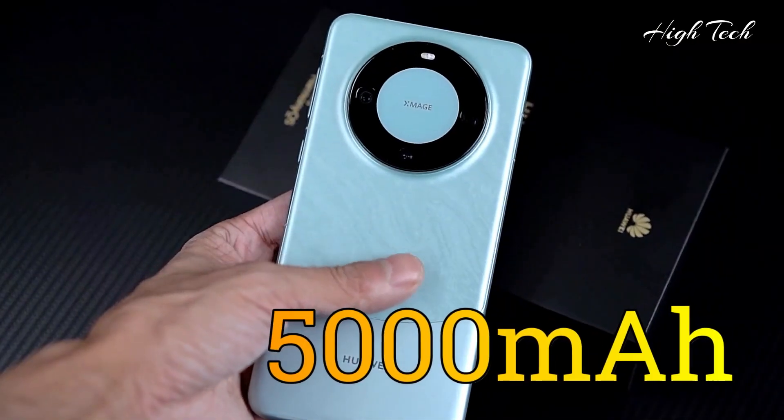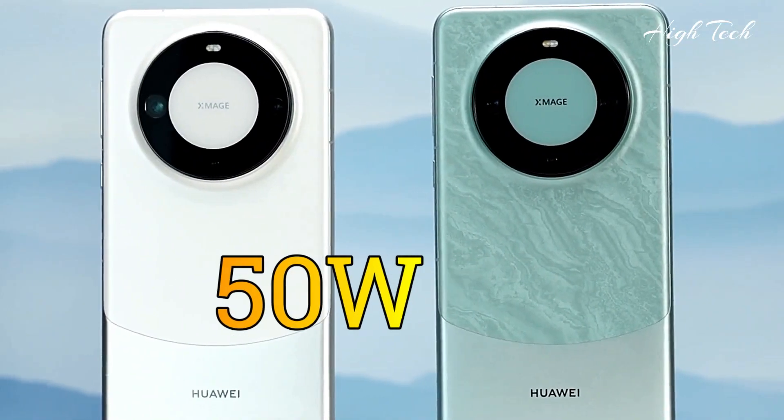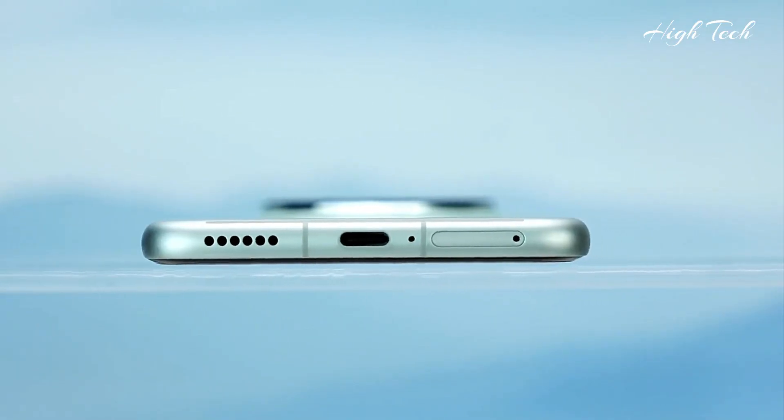Battery: 5000mAh with 88W fast charging, 50W wireless charging, and 20W wireless reverse charging.